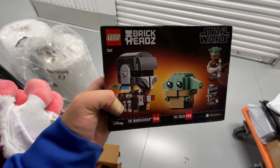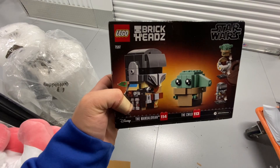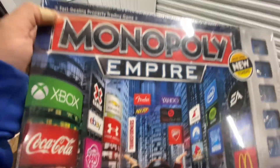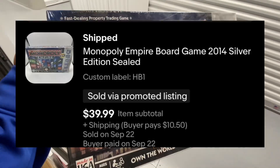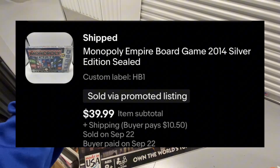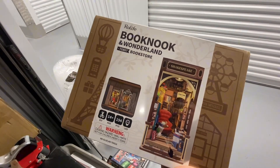Lego Mandalorian and the Child brick heads set — took four days to sell and sold on eBay for $11.04. Monopoly Empire board game, brand new sealed — only took two days to sell and sold on eBay for $39.99.